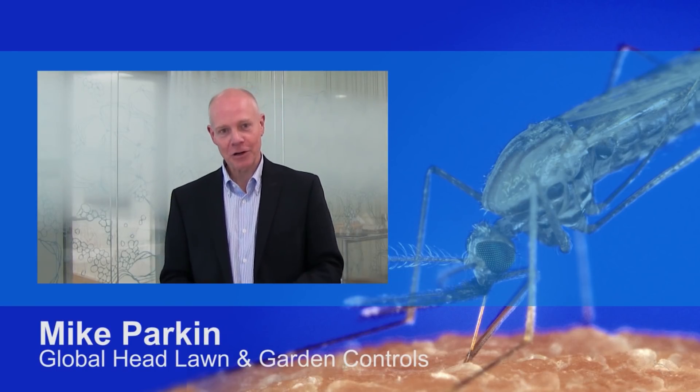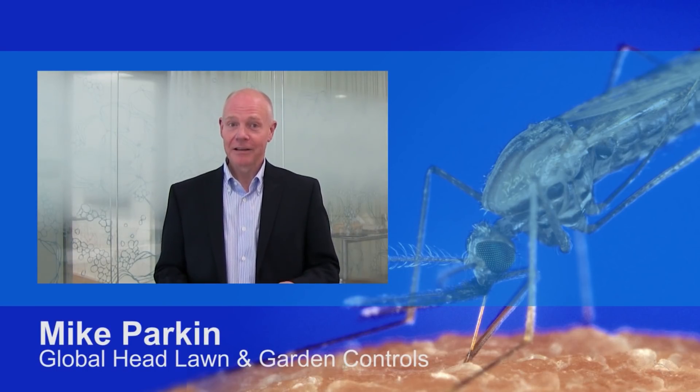Hello everyone, I'm Mike Parkin, Global Head of Lawn and Garden Controls. Today Syngenta announced its new insecticide active ingredient is entering the early development phase.